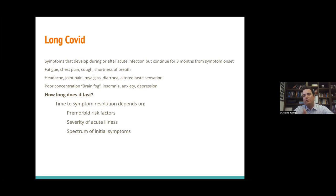What is long COVID? These are symptoms that persist for three months or longer from symptom onset. Many people have described fatigue, chest pain, a persistent cough, and shortness of breath. Some have described headache, joint pain, muscle pain, diarrhea, and prolonged altered taste sensation. Some people have neurocognitive defects — an ongoing feeling of brain fog, insomnia, anxiety, and depression. How long does this last? The short answer is no one really knows. Some think the duration of long COVID symptoms depends on how bad your risk factors were going into the illness, how severe your illness was, and how bad your initial symptoms were.